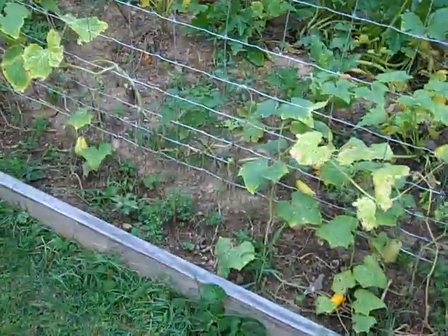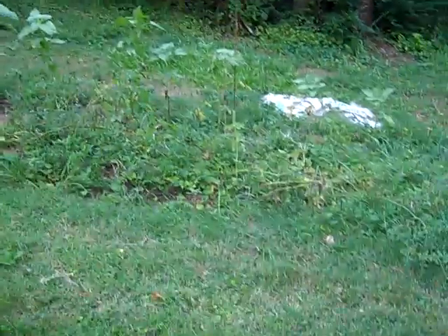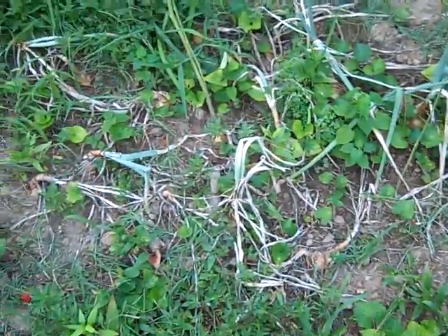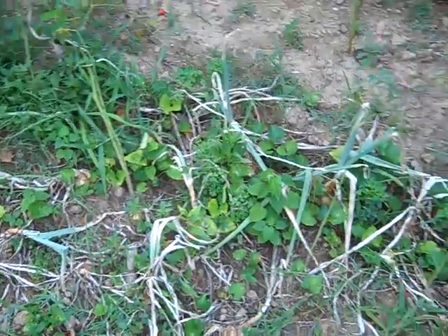Cucumbers — they didn't do anything. I need to do a lot more research on cucumbers. Terrible. My weed bed — I mean, onion bed — it's done really well. It looks terrible now, but I've got a lot of onions. There's still a lot in the ground I'm going to pick out tomorrow and let them start curing.